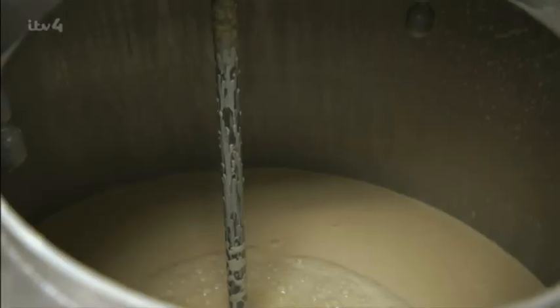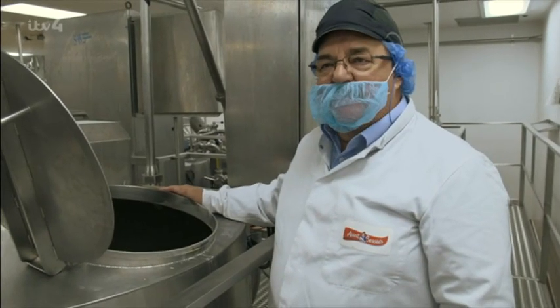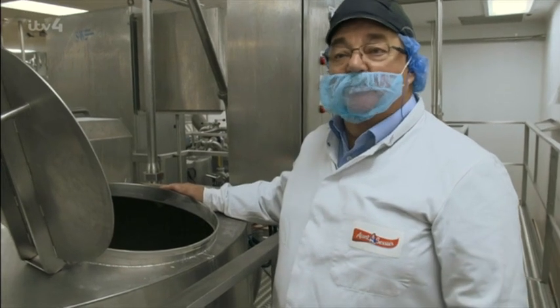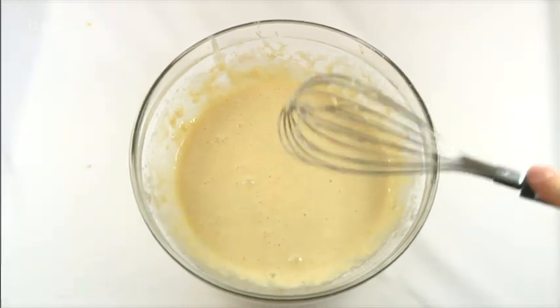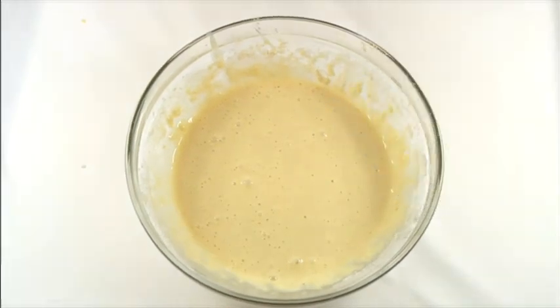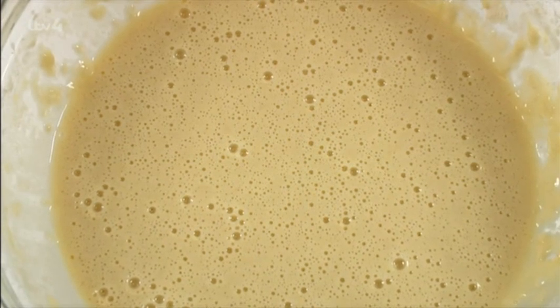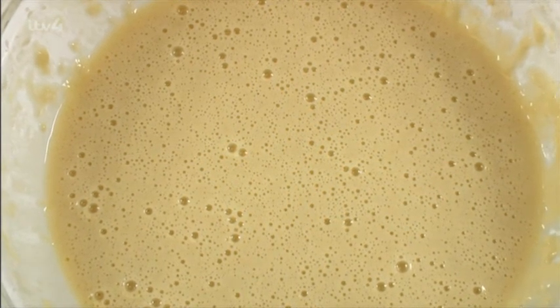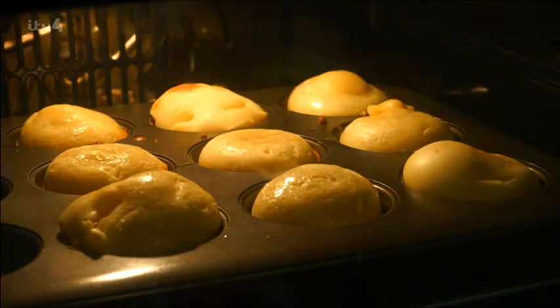Once the batter's been mixed, it's sent to the holding tank, where it rests for 10 or 15 minutes before going to the production line. That's the first tip in making the best Yorkshire puddings: let the batter rest before cooking. Resting gives the starch molecules in the flour time to absorb the liquid, making them swell up, producing a thicker, creamier batter. That way, the puddings will rise evenly and won't be too chewy.